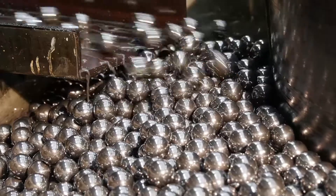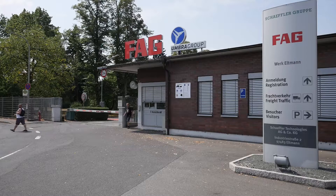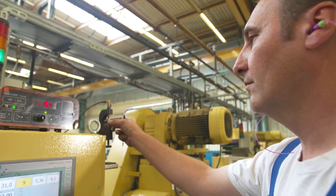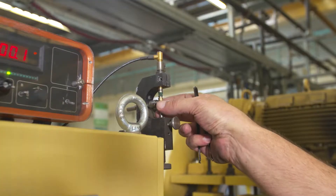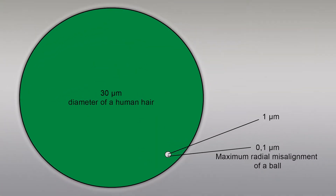Millions of steel balls now leave, for example, the Scheffler plant in Homburg, Saarland, and the production of supplier Umbra in Eltmann, Franconia, day after day. All these balls have to meet the highest demands. Roundness tolerances are permissible only in the tenth of a micron range. In comparison, a fine human hair is about 30 microns thick.